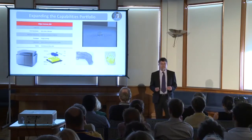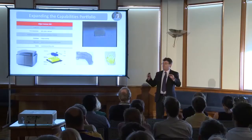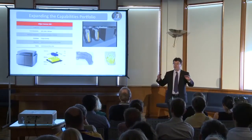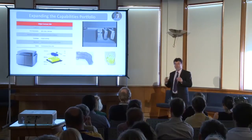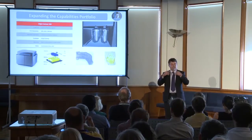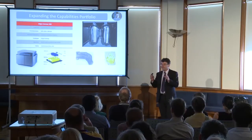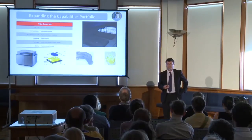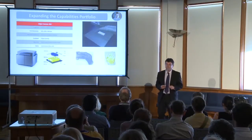3D printing essentially involves printing or developing a structure from the ground up, taking one layer at a time — be it polymer or be it metal — putting down that layer and infusing it into position, and then creating the next layer on top of that. It's a powerful technology. It's really turned manufacturing on its head.